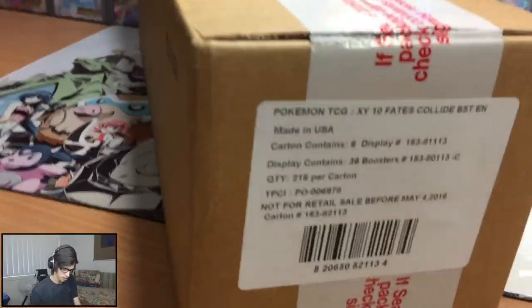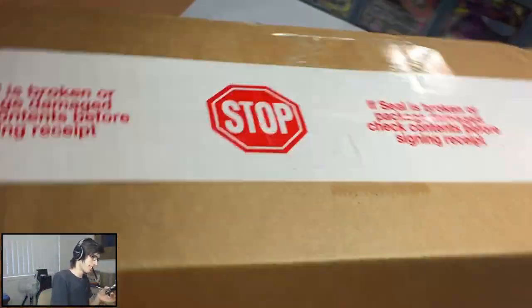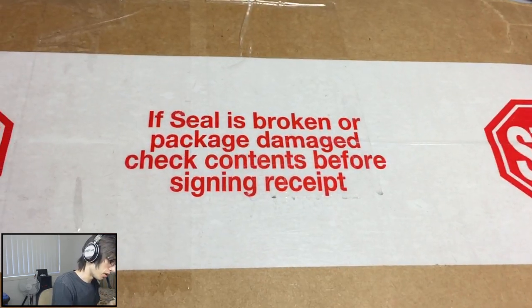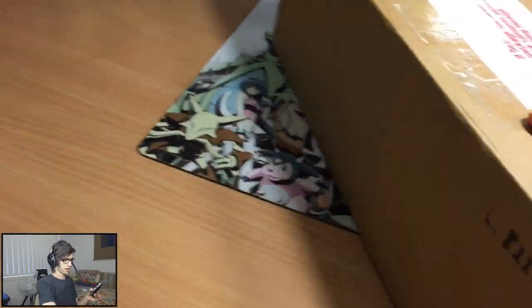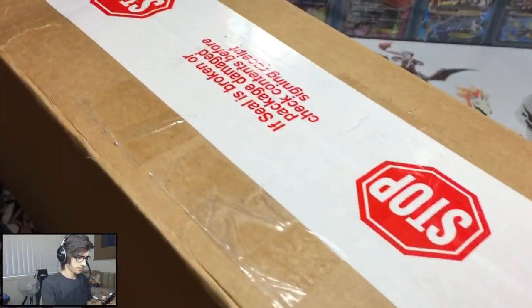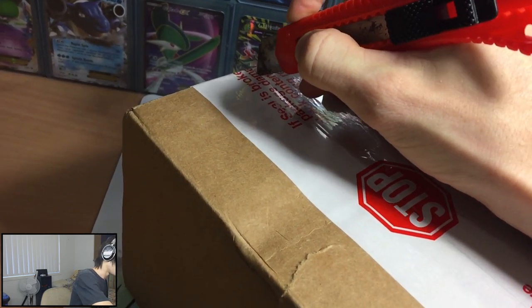You always check the front of the box to make sure it is correct before you crack the seal, because it says on the seal: if the seal is broken or package damaged, check contents before signing the receipt and all that sort of stuff. Let's go!